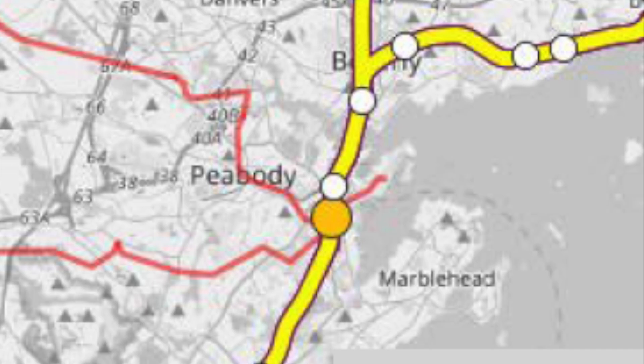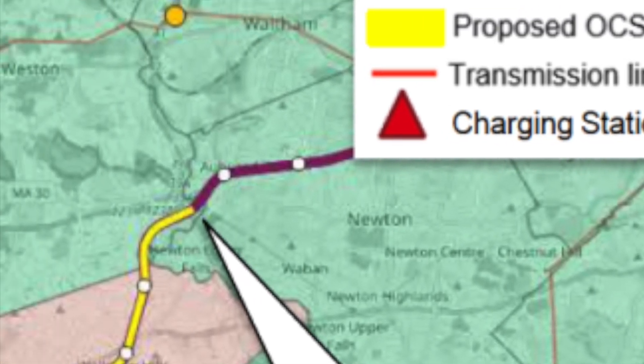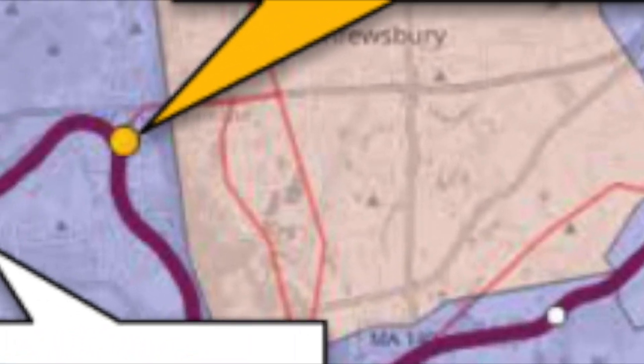For Phase 1A of the project is the Worcester Line. The proposal for this line includes battery-powered service on either end of the line, with overhead wires powering the middle portion. Battery trains would operate between Boston and Newton, the proposed overhead catenary service would be between Newton and Westboro, and then more battery trains would operate between Westboro and Worcester.